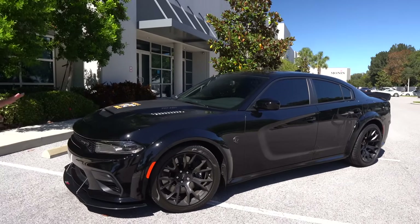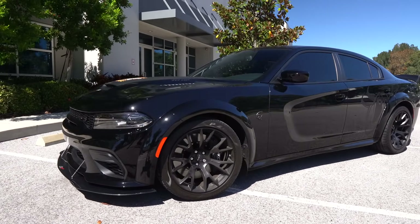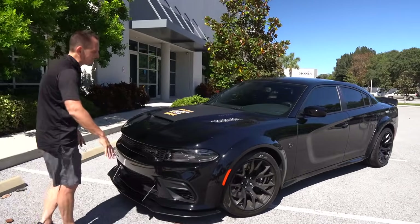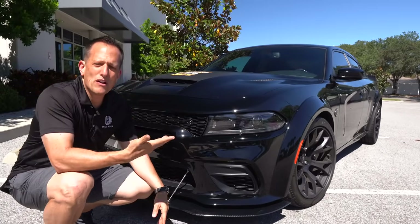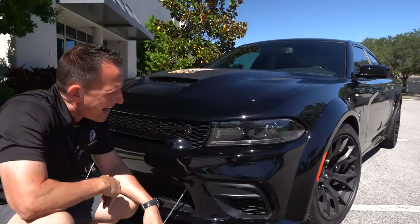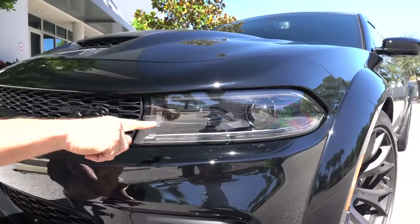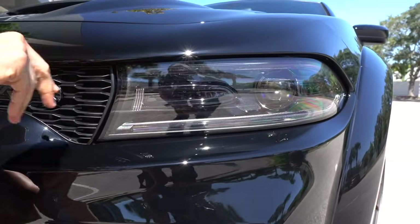Right off the bat, that sinister black color matches the body lines so perfectly on this four-door sedan. At the front, you're going to get the same style — Dodge felt if it wasn't broke, don't fix it. We have the wide body style that gives you an extra three inches of width, full LED daytime running lamps, projector beam headlights, and turn signals.